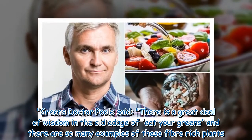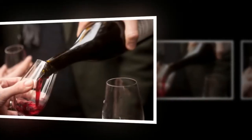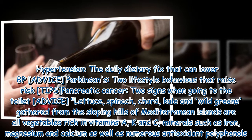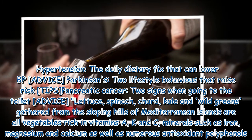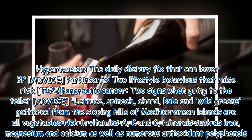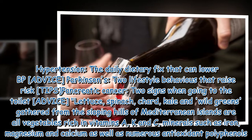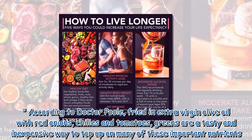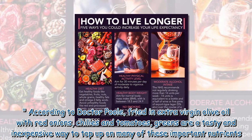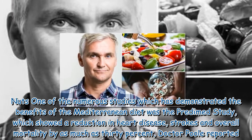On greens, Dr. Poole said there is a great deal of wisdom in the old adage of 'eat your greens,' and there are so many examples of these fiber-rich plants. Lettuce, spinach, chard, kale, and wild greens gathered from the sloping hills of Mediterranean islands are all vegetables rich in vitamins A, K, and C, minerals such as iron, magnesium, and calcium, as well as numerous antioxidant polyphenols. Fried in extra virgin olive oil with red onions, chilies, and tomatoes, greens are a tasty and inexpensive way to top up on many of these important nutrients.